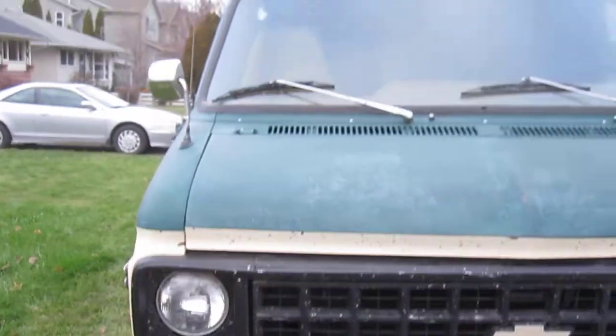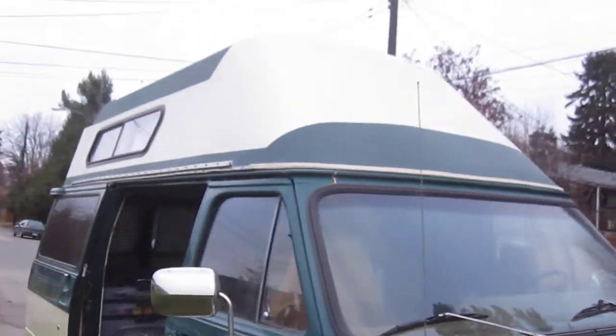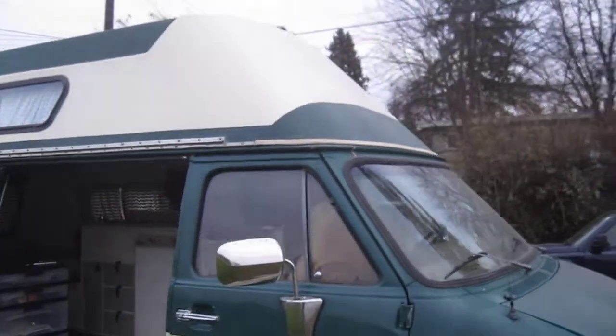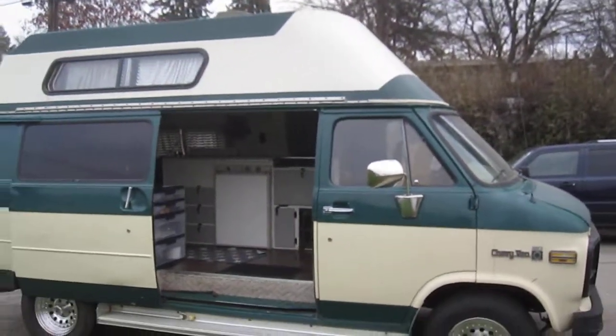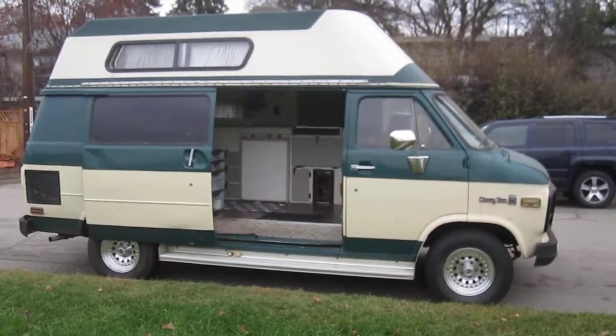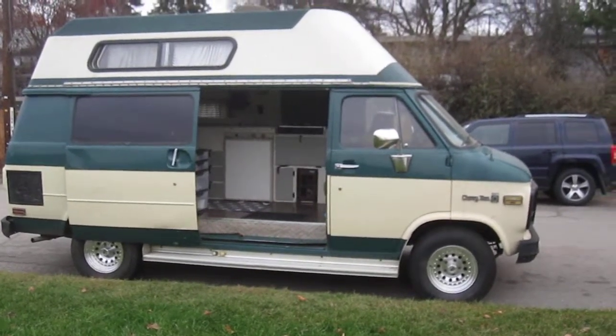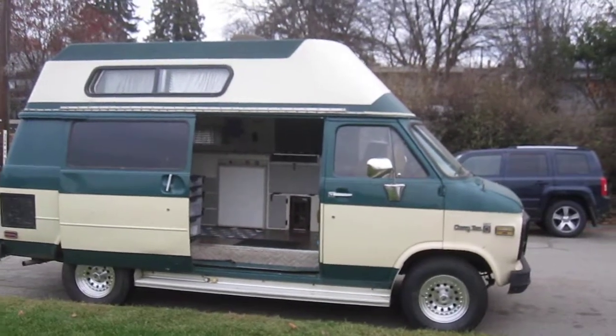High and low beam headlights. Nice sleek lines where the roof matches the windshield line. You can rent this van for $900 a week — travel anywhere in Western Canada or the United States. Go off and have yourself a great time.